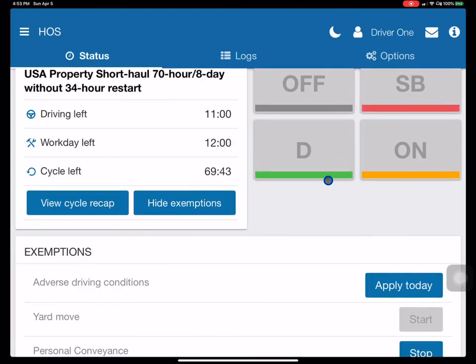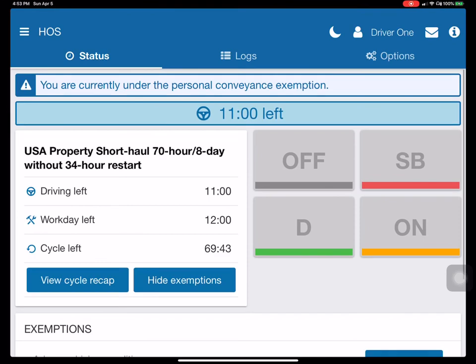What this will do is keep the driver in off-duty mode. Be aware that if you turn the vehicle off, you have to re-establish this exemption, as this will restart the personal conveyance — so the driver will have to go through this process again.